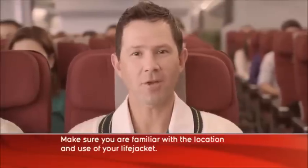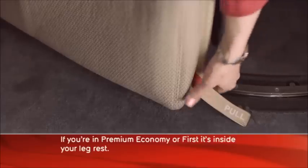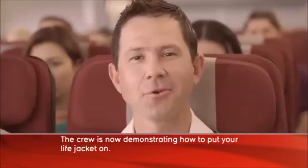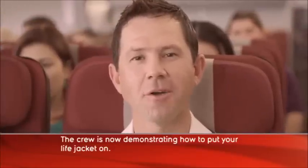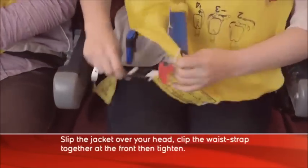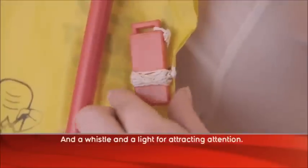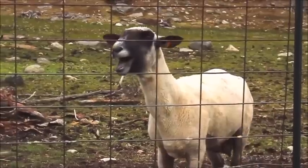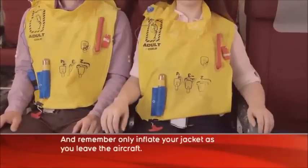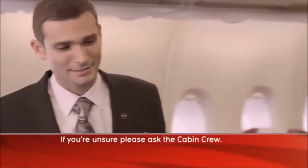Make sure you are familiar with the location and use of your life jacket. In economy, yours is under your seat. If you're in premium economy or first, it's inside your leg rest. If you're in business, it's under your arm rest. The crew is now demonstrating how to put your life jacket on. Slip the jacket over your head. Clip the waist strap together at the front, then tighten. Your life jacket comes with a red tag and a mouthpiece for inflation, and a whistle and a light for attracting attention. And remember, only inflate your jacket as you leave the aircraft. Take a moment now to look where your life jacket is located. If you're unsure, please ask the cabin crew.